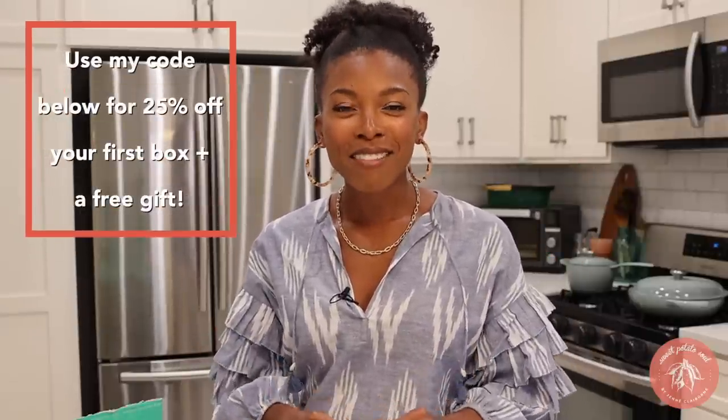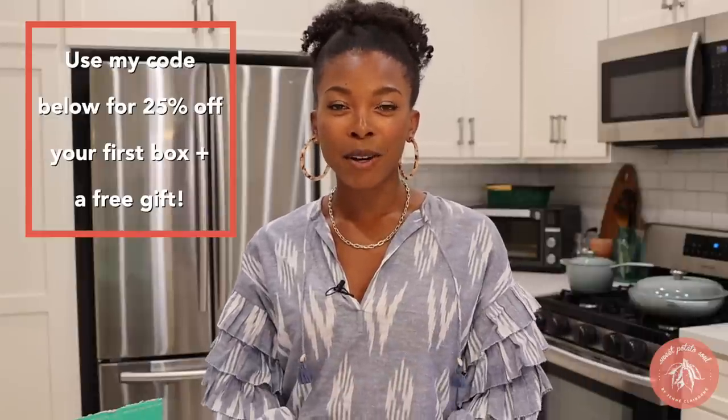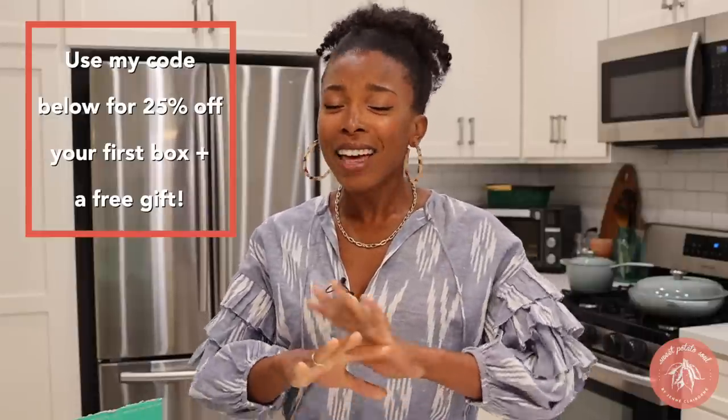This video is sponsored by Thrive Market. If you use my link down below, you will save 25% off your first purchase at Thrive Market and you'll get a free gift — that is an amazing deal, so make sure you take advantage of that after you watch this video.